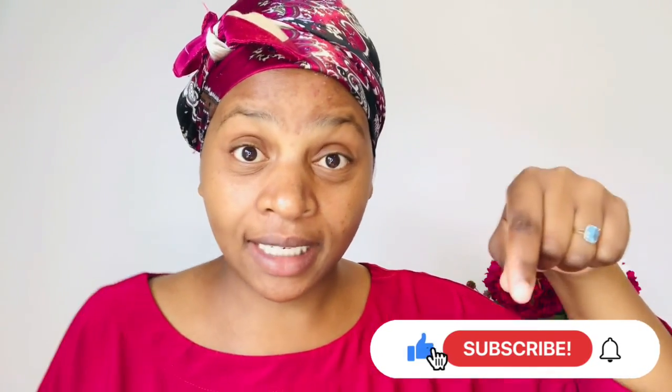Hello my lovelies, welcome back again to my YouTube channel. If you are new here, you have clicked on the right video. On this channel I teach you how to grow long, thick, healthy hair. Make sure that when you are watching right now, click on that red subscribe button, the like, and the notification bell — that's very very important.